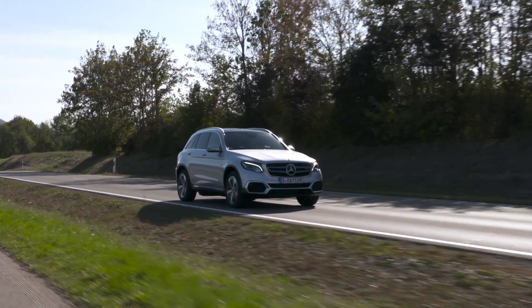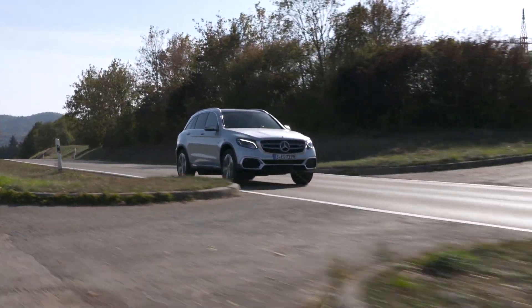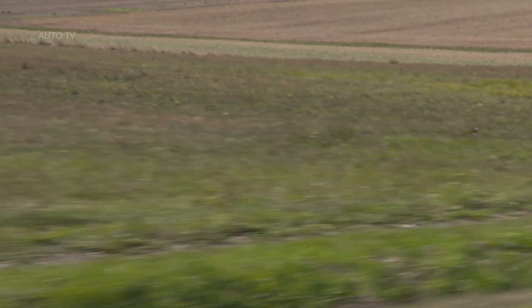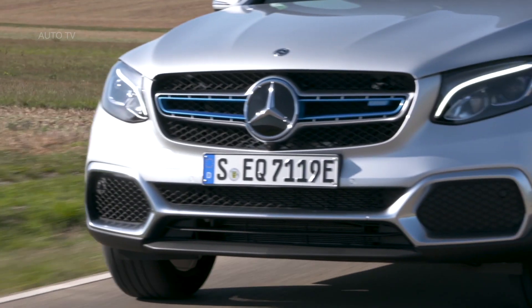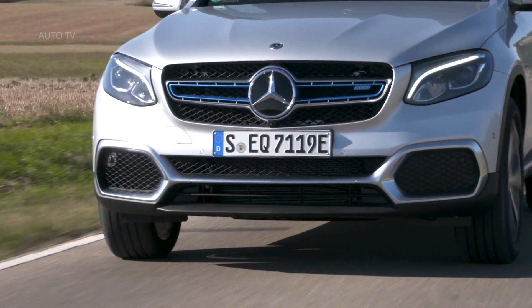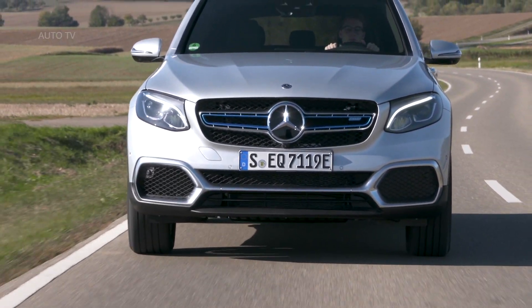The GLC F-Cell is equipped with coil springs on the front axle and with single chamber air suspension with integral automatic level control on the rear axle. This means that even when the vehicle is carrying a load, there is no change in spring travel at the rear axle, which guarantees balanced vibration characteristics with a virtually constant natural frequency of the body, even when the vehicle is loaded.